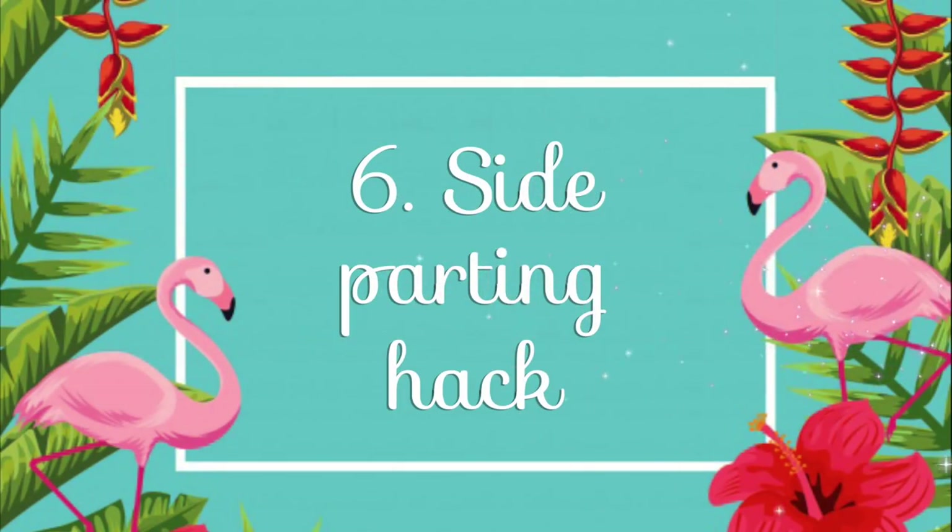Number six: side parting hack. This is another hack for people who wear a side parting and lose their volume throughout the day. Keep your usual side parting and then spray some water directly on top of the parting — make sure it's parted quite tensely. Then either let it dry by itself or blow dry the wet parting. Then for the magic trick: flip the parting to the other side, and you will be left with some amazing volume that stays.